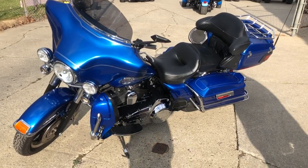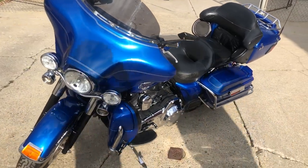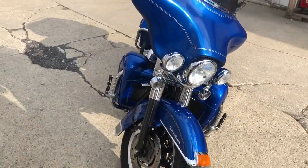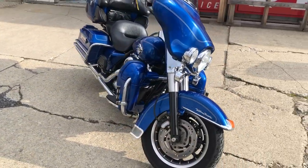Hey guys, ApprovalPowerSports.com here doing some videos on some stuff that just rolled into the showroom. Check this one out — a 2007 Ultra Classic for sale in electric blue.